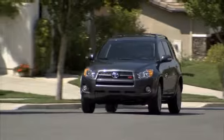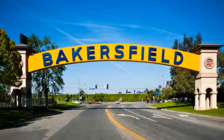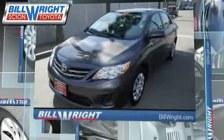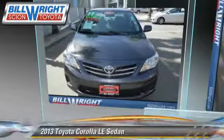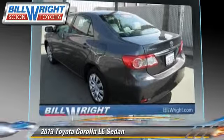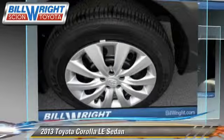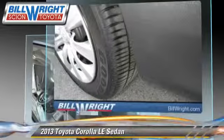Bill Wright Toyota has been serving Bakersfield for over 41 years. Here's another excellent used vehicle: the 2013 Toyota Corolla LE with an automatic transmission. This sedan, with fewer than 30,000 miles on the odometer, is well equipped, featuring power windows and air conditioning.